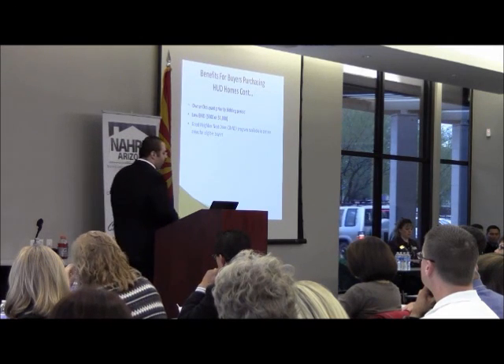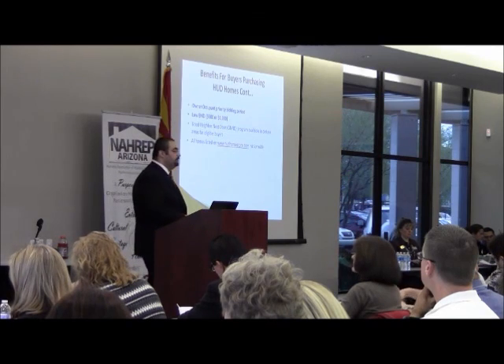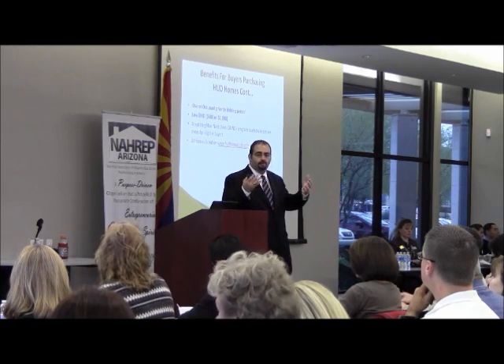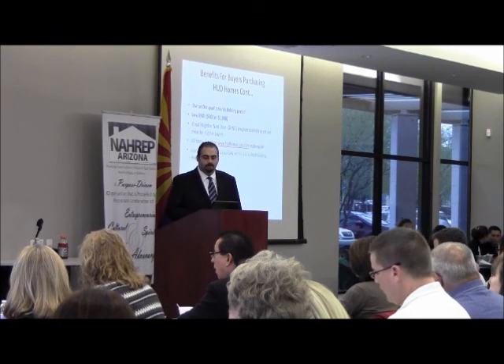It's a great program with great incentives for those categorized buyers. Another benefit: all homes are listed on HUDhomestore.com. Your buyers can be in their pajamas in the middle of the night looking for a home, find something they like, and call you to submit a bid.